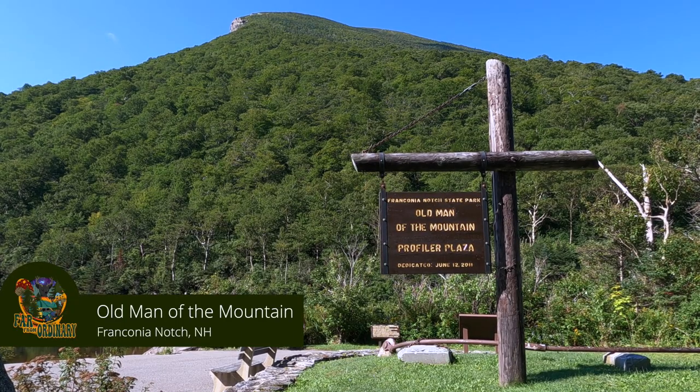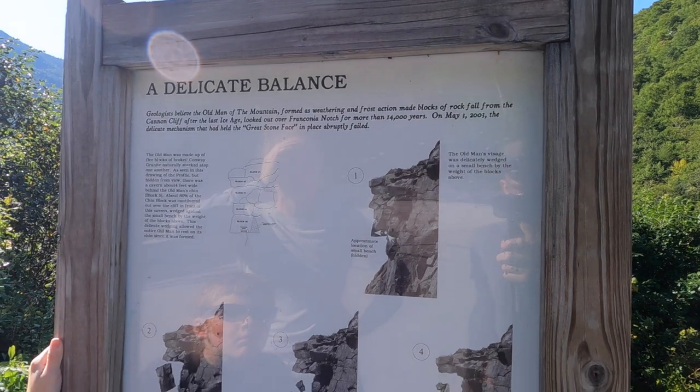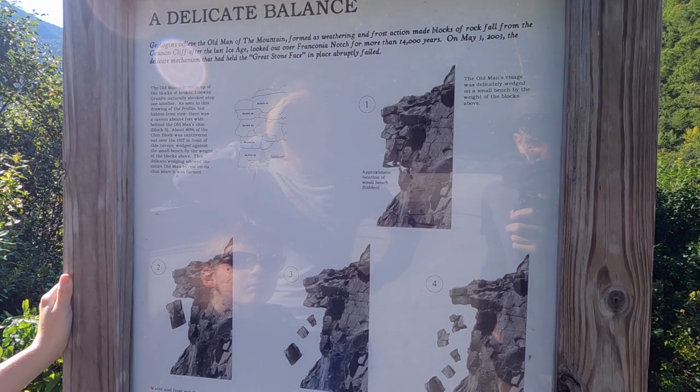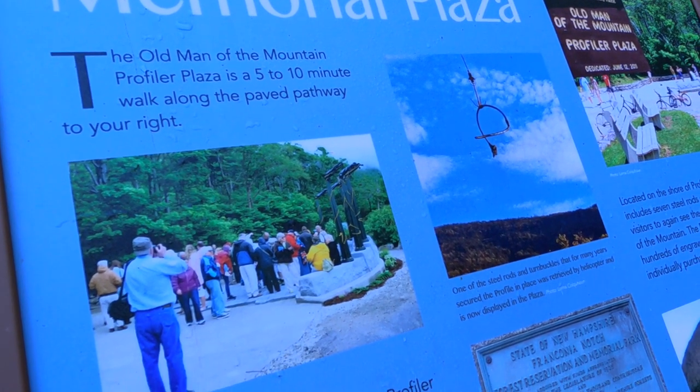Old Man of the Mountain. This is a series of granite cliff ledges that when viewed from the side look like an old man. The cliff collapsed on May 3rd, 2003, and then in 2020 they opened up the memorial.